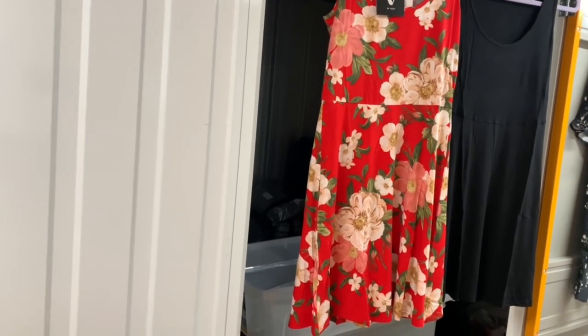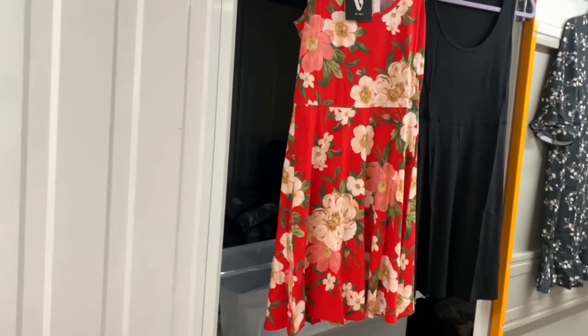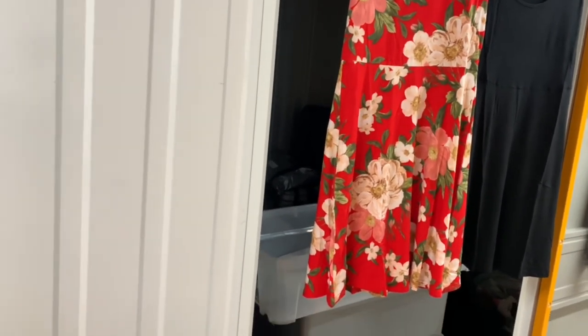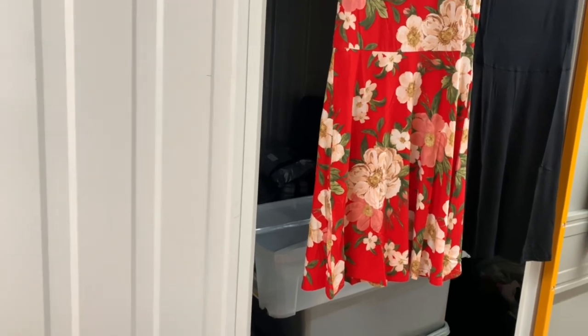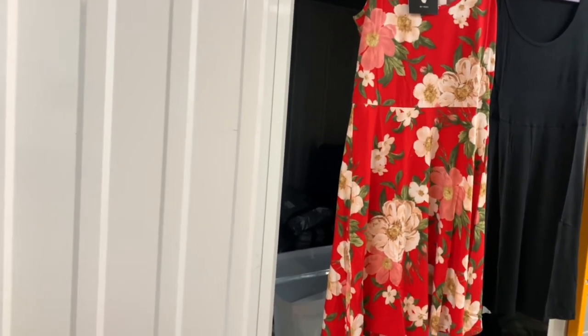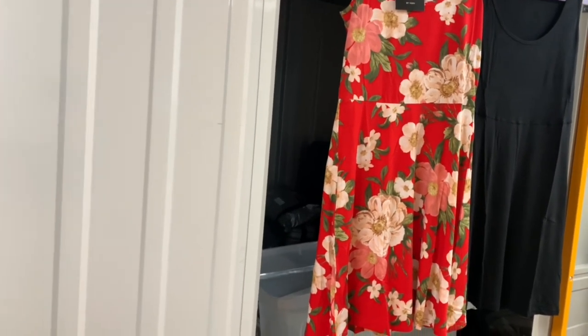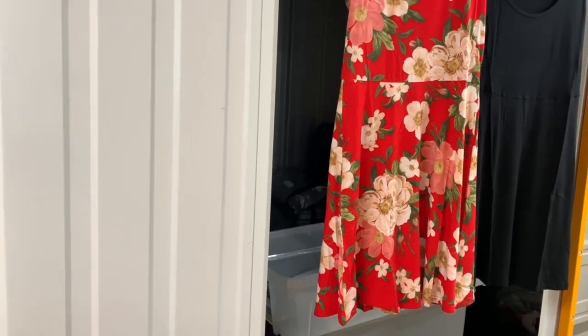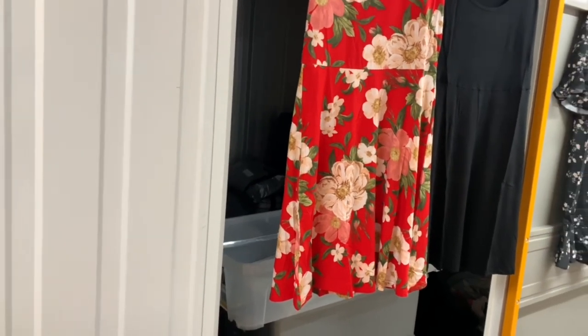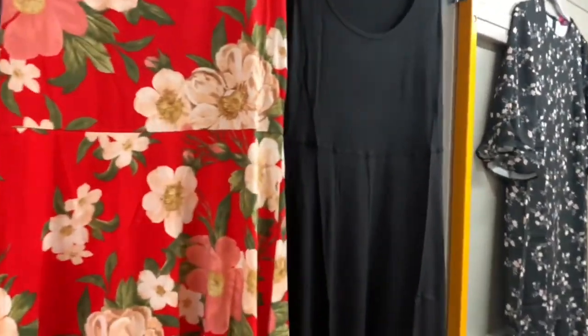These are nice jersey sundresses — ideal to go over the top of bikinis for the summer. I've got several packs but these ones are all size 10. They're currently up for £19.95 plus postage and packaging. Nothing's set in stone.